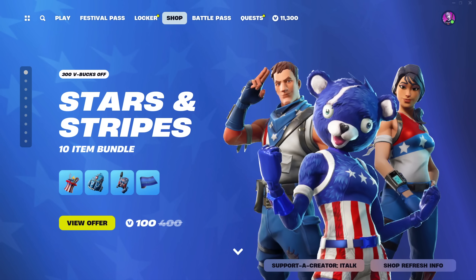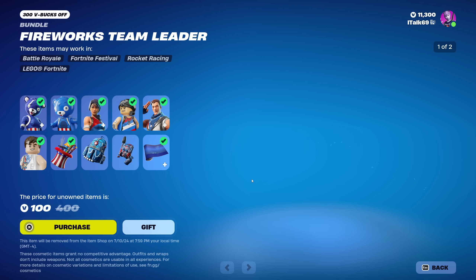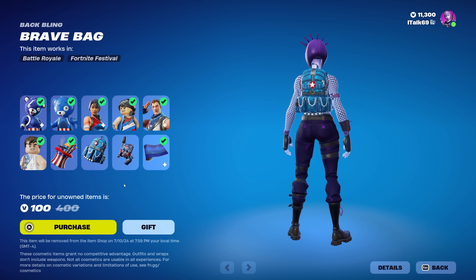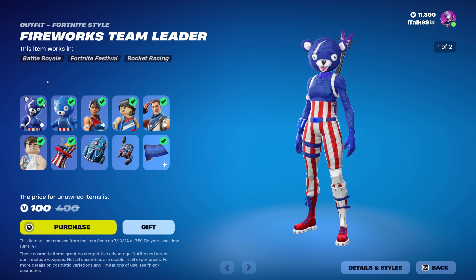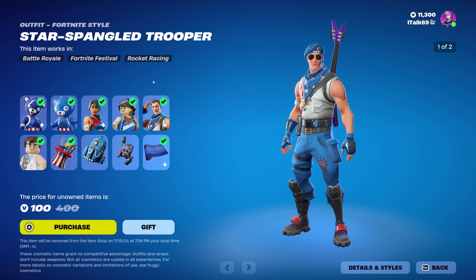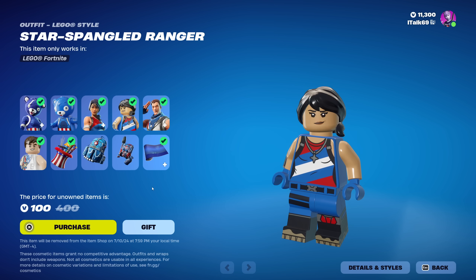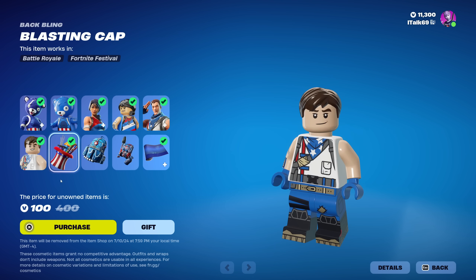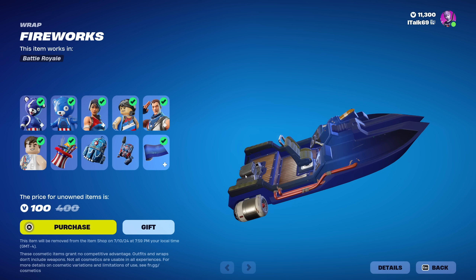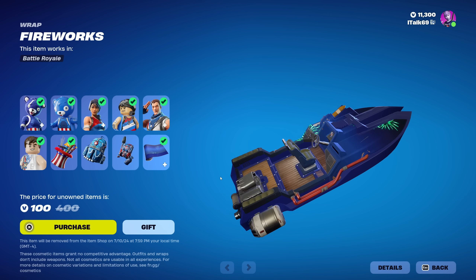The Stars and Stripes item shop bundle is back in the shop today for 100 V-Bucks. You can get the Brave Bag and the Color Guard. The Fireworks Team Leader is awesome, same with the Star-Spangled Ranger and Trooper — I think these are both fantastic skins. My only question is why these aren't available any other time. I thought they didn't care about holiday skins being out during the holidays anymore.